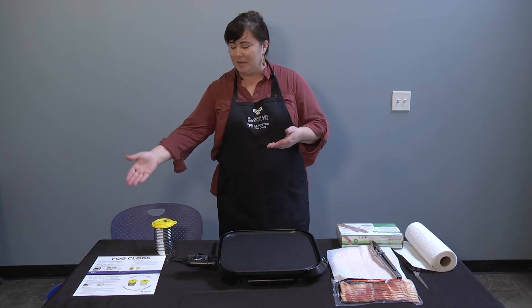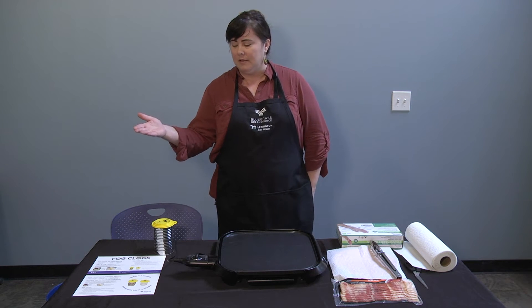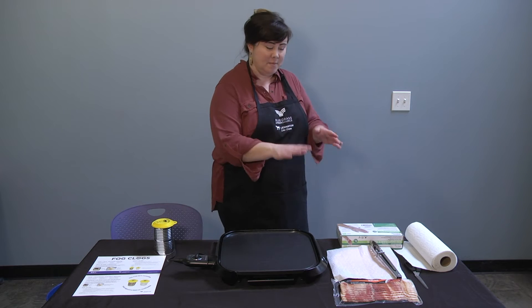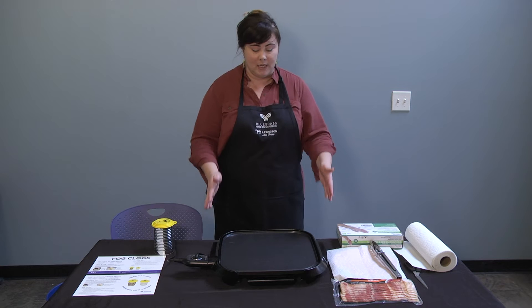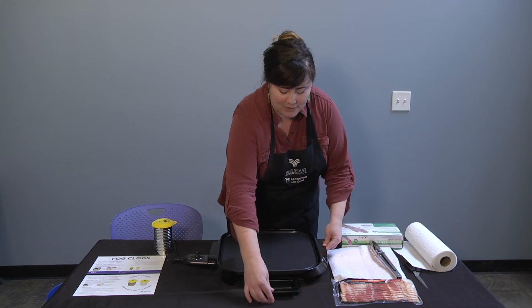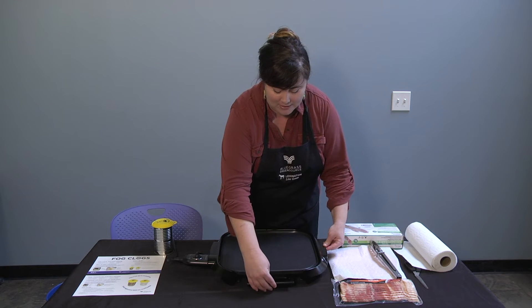We have some information here which we will reference from the city's website about FOG clogs. When I make bacon — a fatty meat — it will create grease. We're going to demonstrate that on our griddle because we have a handy-dandy grease interceptor here to catch our cooking oil and grease.